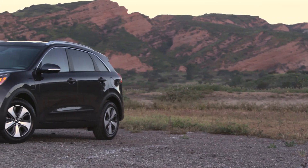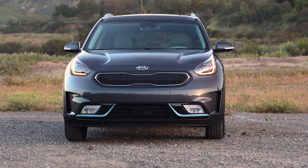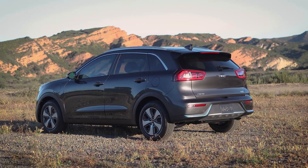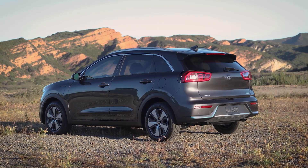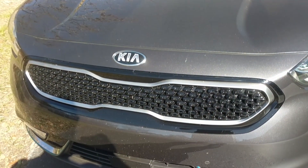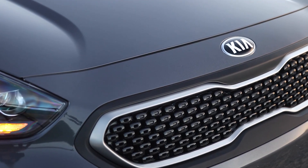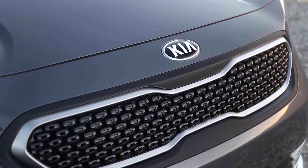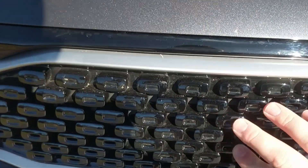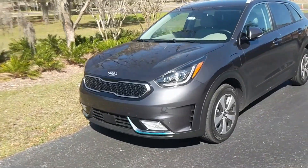Styling-wise, there's nothing spectacular about the design here, but that is actually the best thing about the Kia Niro — it doesn't stand out as a hybrid. If you want a hybrid model that goes under the radar without drawing attention to itself, this is the perfect car for that. It does have Kia's corporate grille, which is becoming standard on almost all their models, including the flagship Stinger and K900.